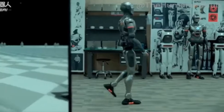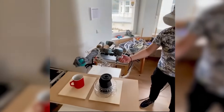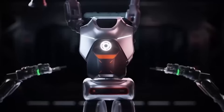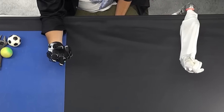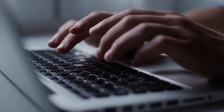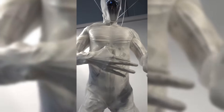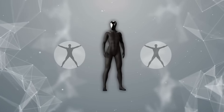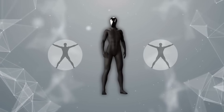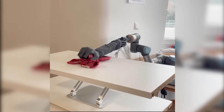Looking further ahead, Clone has hinted at three potential development paths for Protoclone technology. The first focuses on medical applications, where synthetic humans could serve as incredibly advanced training tools for surgeons and other medical professionals. The second explores entertainment and service roles, capitalizing on the android's unique ability to interact naturally with people. The third, and most ambitious, envisions Protoclone as the foundation for a new generation of general-purpose androids capable of handling complex, unpredictable tasks in human environments.